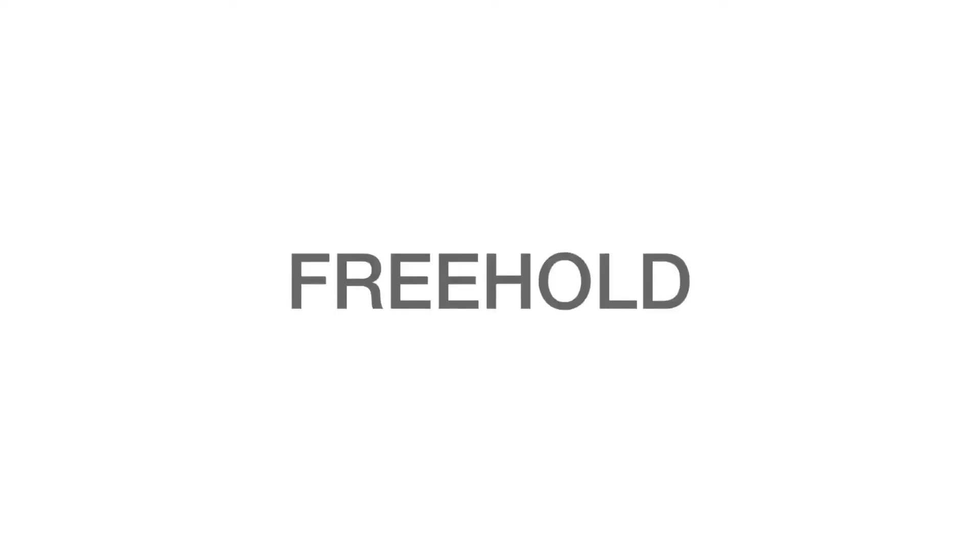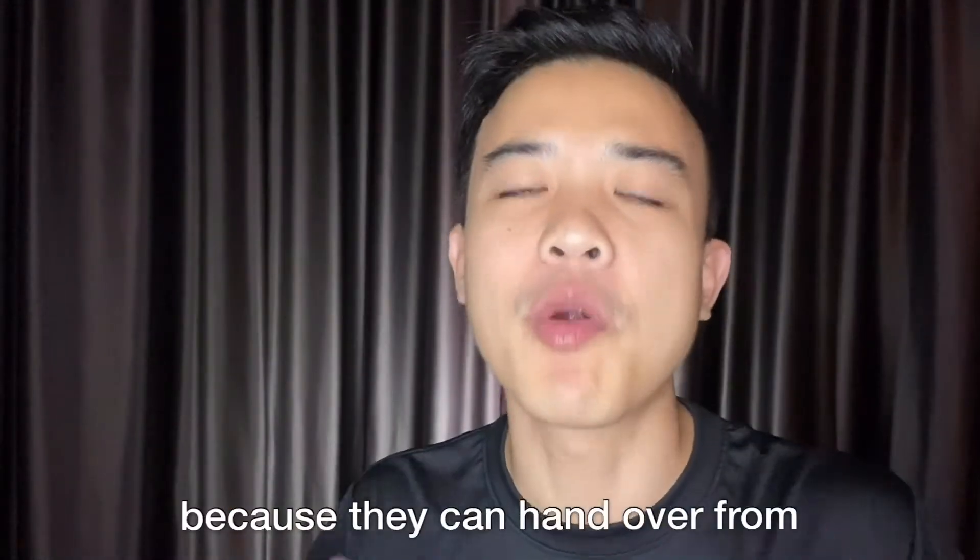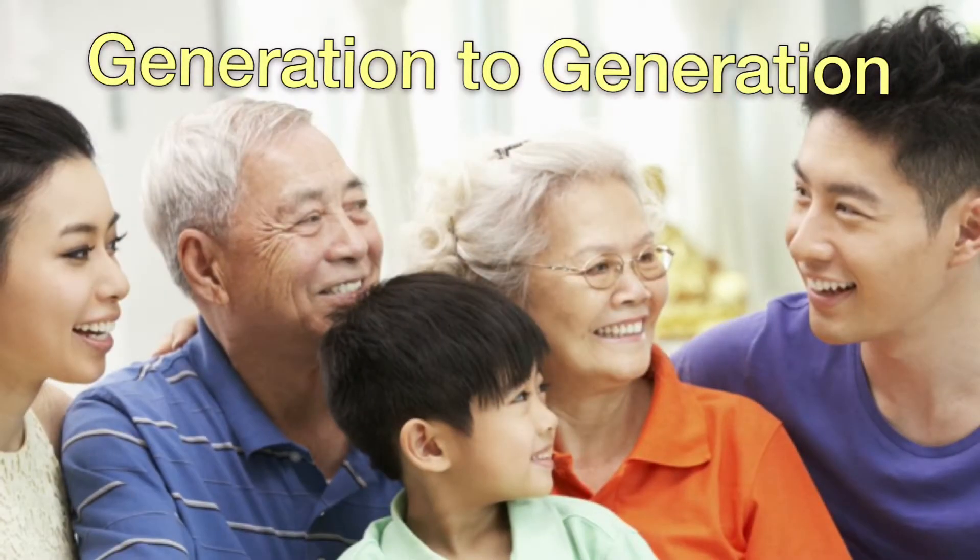Number one: freehold. Every property investor loves freehold because they can hand it over from generation to generation.